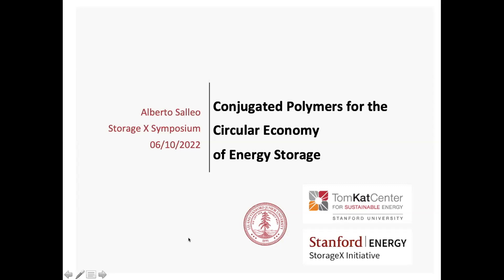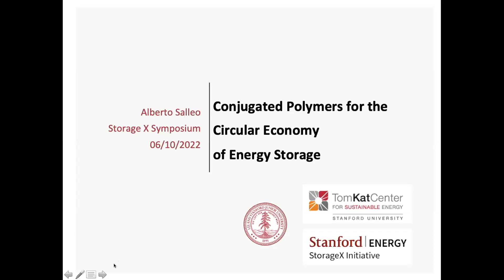Thank you, Will. As Will said, I come from the world of using polymers for electronics, and recently we've been more and more interested in their energy applications. What I want to talk about today is how we're using conjugated polymers and getting interested in energy storage. In particular, I think they have advantages in the idea of having a circular economy of energy storage.